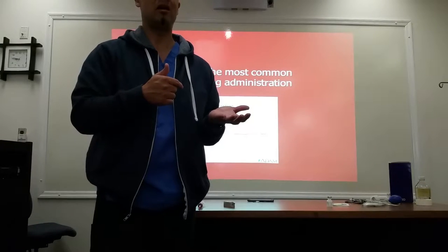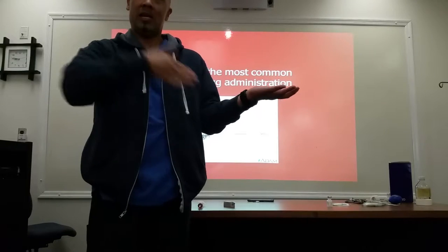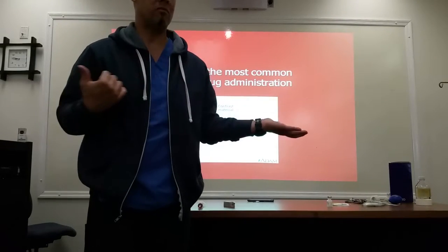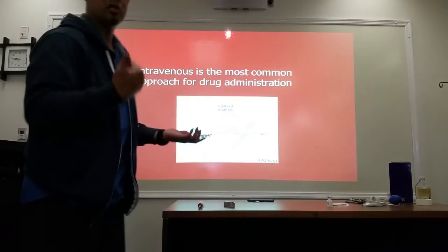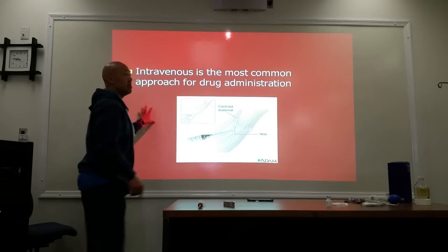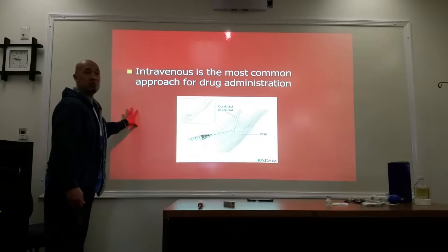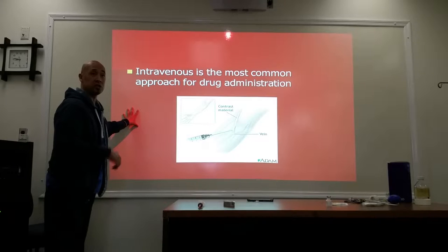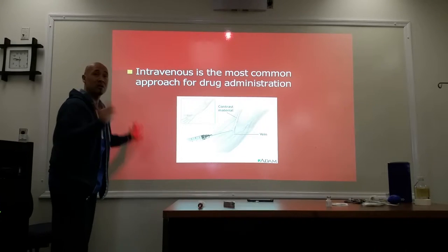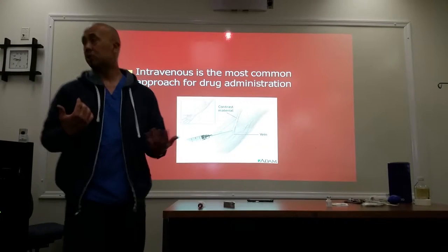It's only halfway in, halfway out — so you've got fluid leaking out and blood leaking out. Underneath the tissue, that's where your bruising occurs. Intravenous is going to be the most common approach for drug administration for us as technologists. Remember, technologists — this is within our scope of practice, upper extremity.